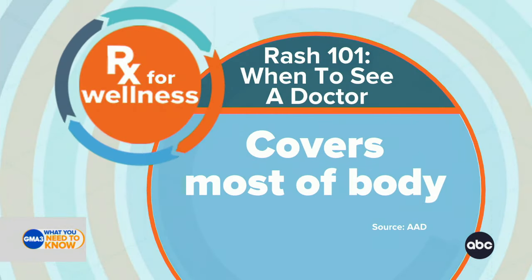My prescription for wellness is about rashes. My prescription for wellness often comes from the texts that I get. I want to tell you about rashes and what you need to understand, and when you need to see a doctor.